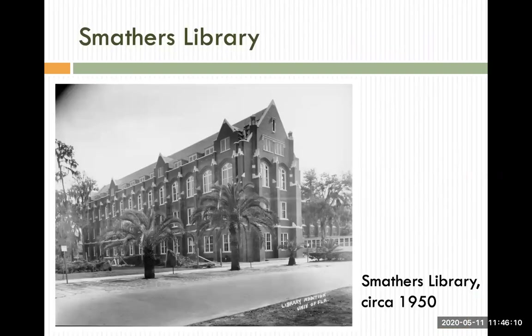This is Smathers Library, formerly known as University Library, then Library East. The library opened in 1927, and it was the main library for UF from 1927 to 1967. This library is now part of the entire George A. Smathers Libraries, which now comprises six different libraries, including the one we work at, which houses Special and Area Studies collections. While the landscaping has changed a bit, the building looks the same today.